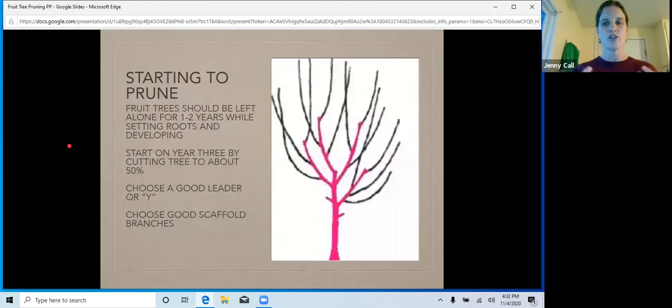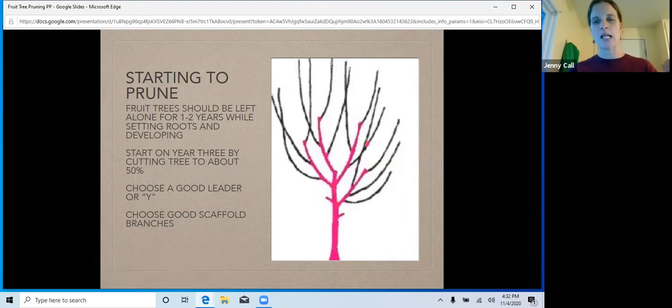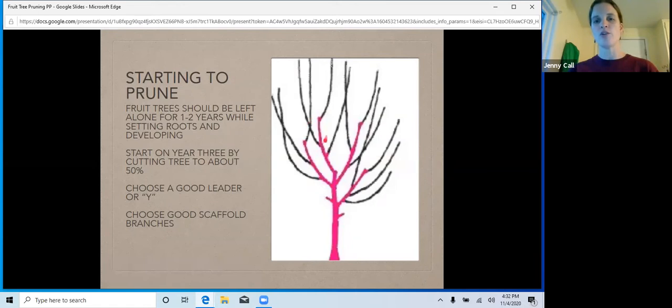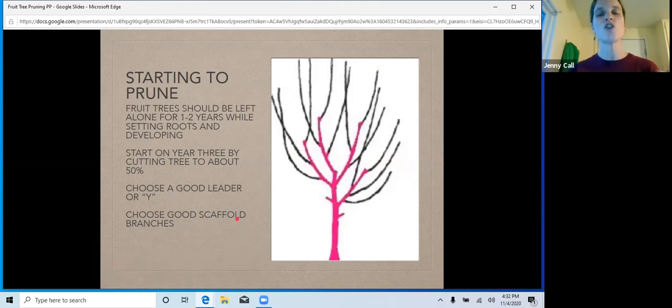Now you're going to want to choose the shape — are you going to have a central leader, a modified central leader, or an open vase? This is an open vase: there's no central leader, and we have very strong scaffold branches. Scaffold branches are these here — they need an appropriate distance apart, about 18 to 24 inches apart, and they are balanced. We're thinking this tree has an even balance of scaffold branches. All of your fruit and your growth are going to depend on having a strong scaffold.